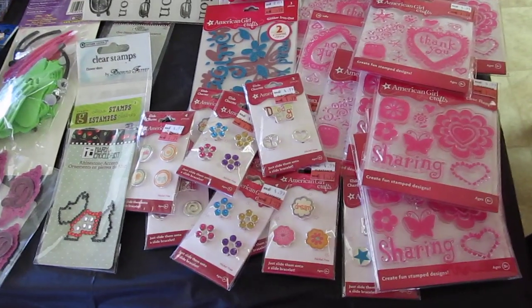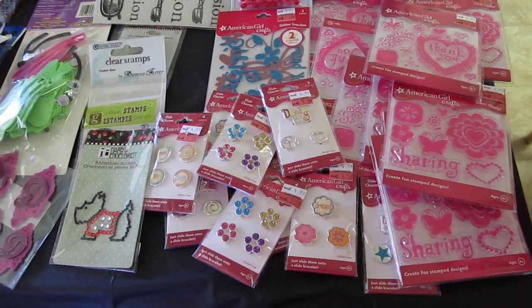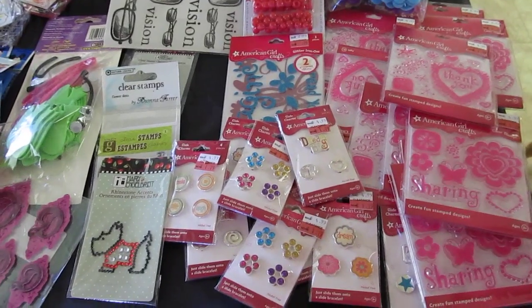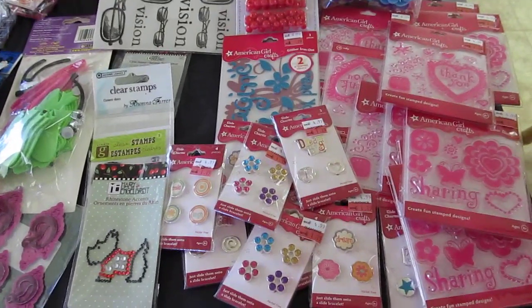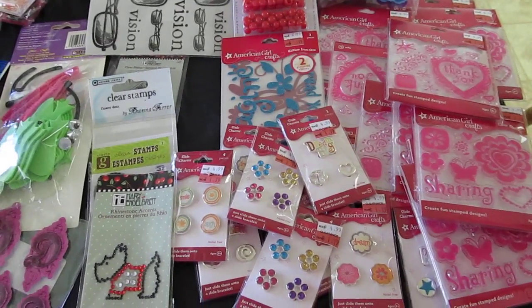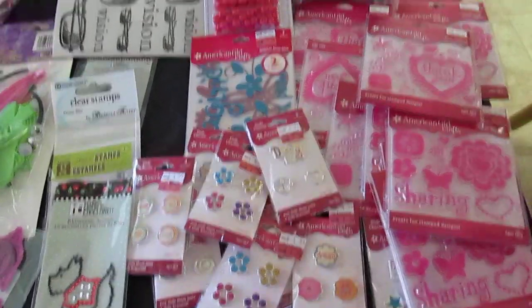Hi everyone, I have another haul — I know, I know — but it's not from Michaels, even though it is Michael's stuff. It was at a garage sale and it was fill-a-bag: a big garbage bag with as much as you wanted for ten dollars. Ten dollars!